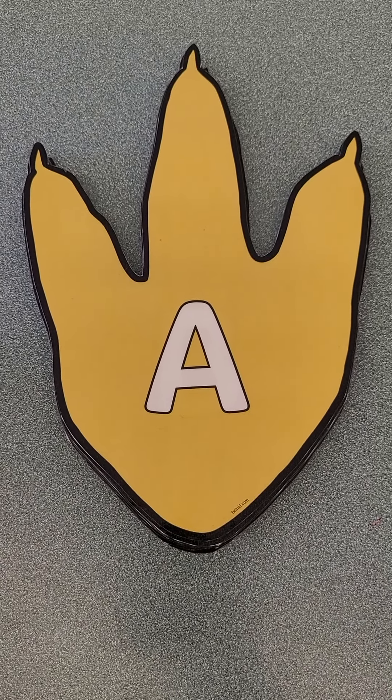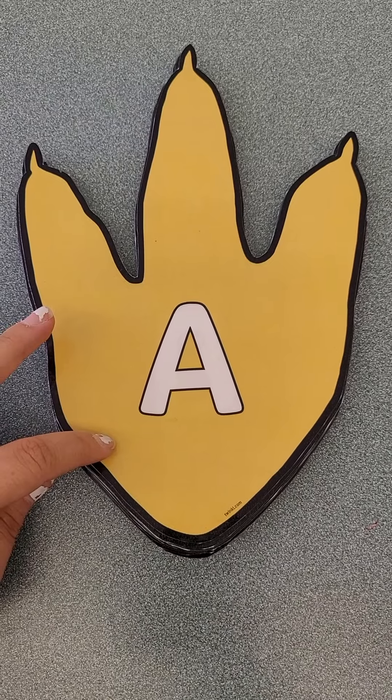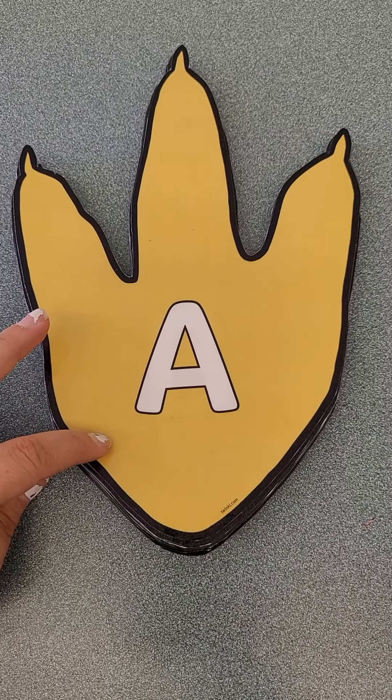Hello everyone! Today is Friday and we're going to go over alphabet flashcards. They're dinosaur flashcards. How fun!